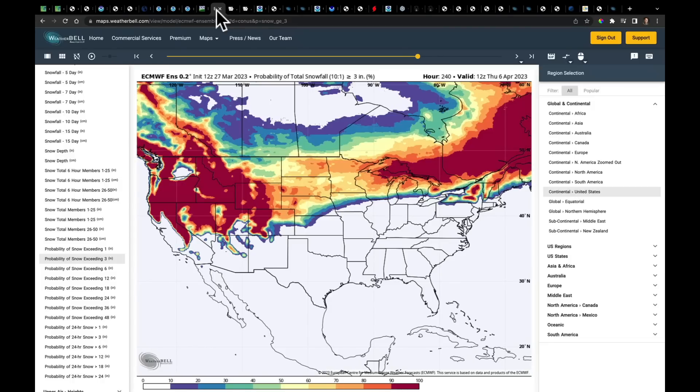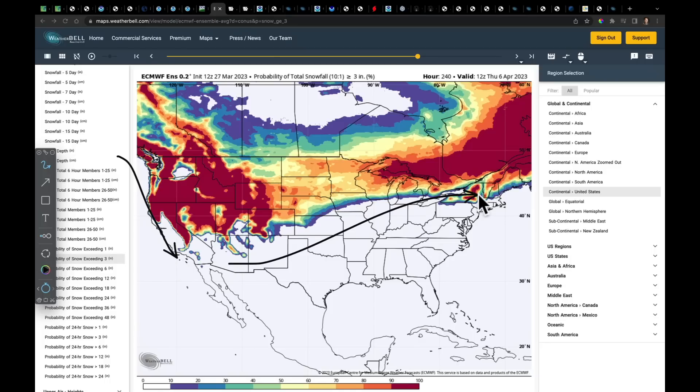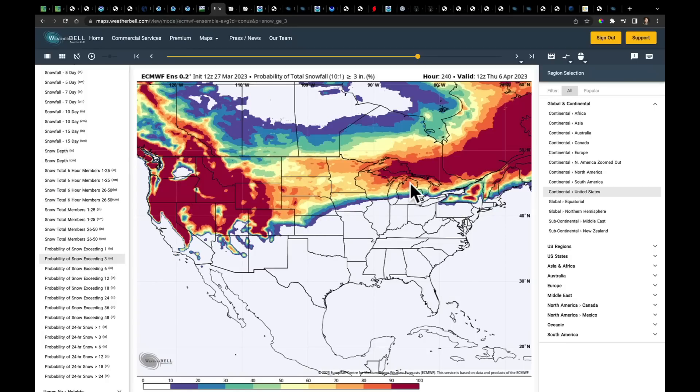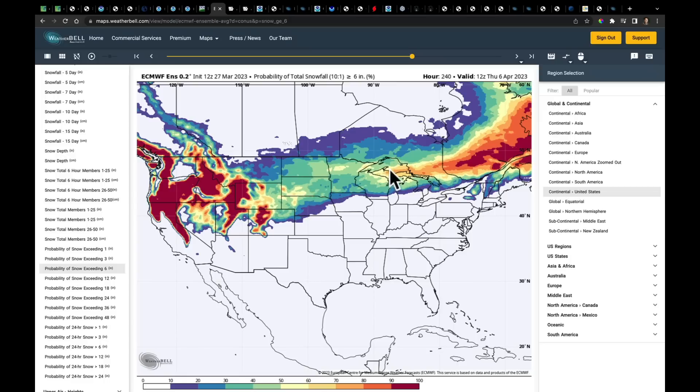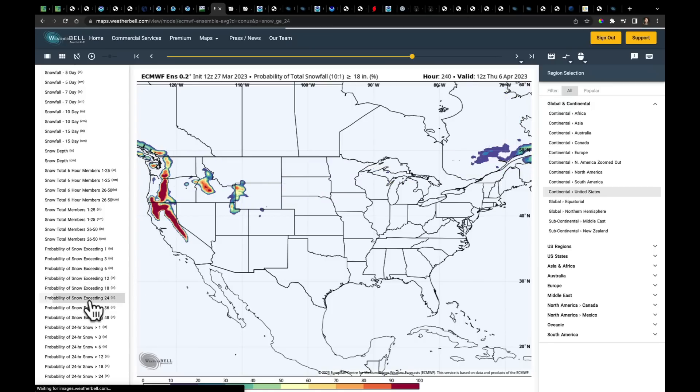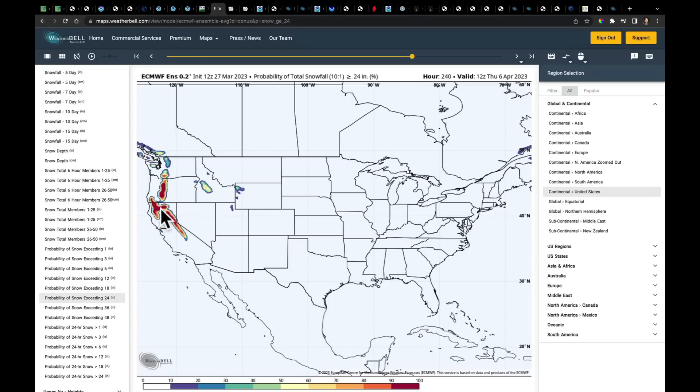Going forward, with deeper troughs still sitting over the west, systems dive south and run into the plains, where cold air is trapped. Over the next 10 days, there's a better than 50% chance of grabbing another 6 inches of snow through this corridor, with a foot or more possible, and potentially another 24 to 36 inches coming into parts of the Sierra Nevada, the Klamath Mountains, and the Cascades.